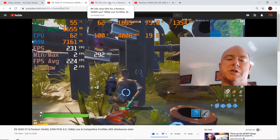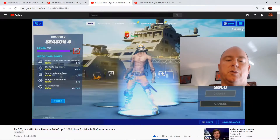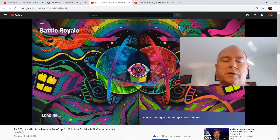Anything greater than this — like the RTX 2070 Super with the Pentium G6400 — is going to be even worse. I have that video if you want to search for it, but it'll be worse than what you just saw. So what is good for the Pentium G6400? How about an RX 550?